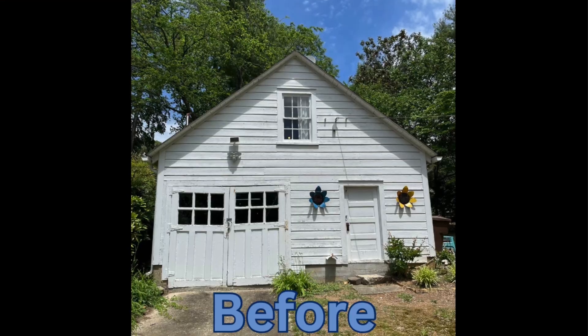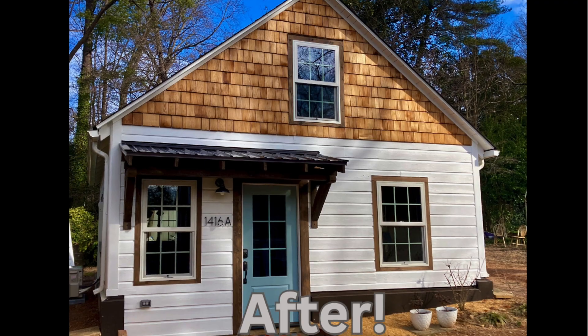I'm here at The Roost, a project that we just finished up with, which was a conversion from an old 1940s garage into an apartment for the homeowner's elderly mother to move into.